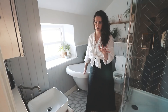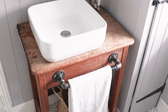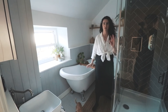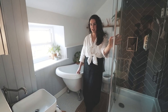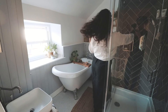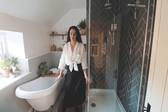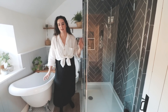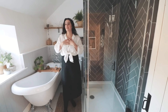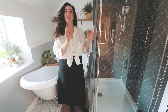Almost everything in this bathroom is secondhand — the sink installed onto an old school desk, the tap, the bath, the shower fittings, the frameless shower from a warehouse discount, the toilet — all secondhand and reclaimed wood throughout. We really try to make everything as sustainable as possible. I think there's an issue with people renovating and just buying everything new; it's great to source things secondhand. I sat up late at night drawing different layouts, and a frameless shower has done wonders for this room.